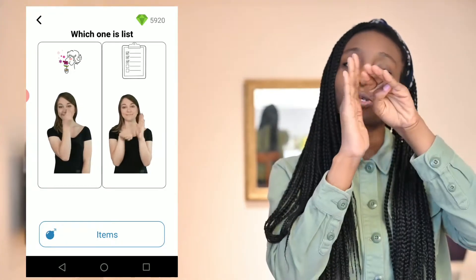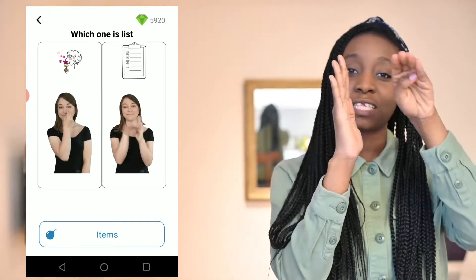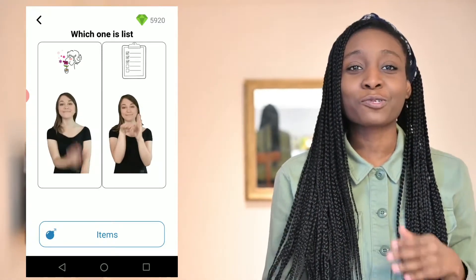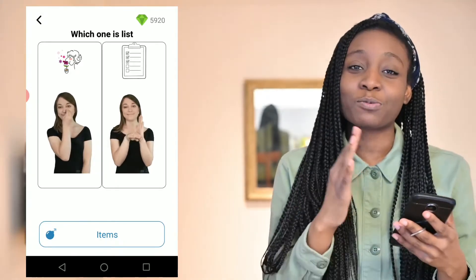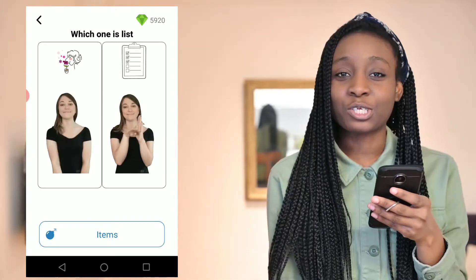List also makes sense — it's kind of like this is a paper and then this is my bulleted list. I really do like ASL for this reason: most of the signs make so much sense to me, so it's easy to find an analogy to help me remember.